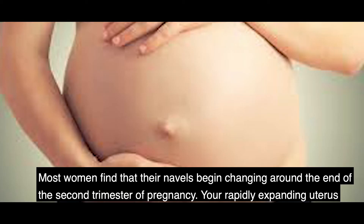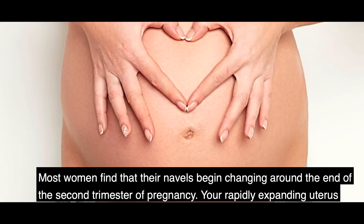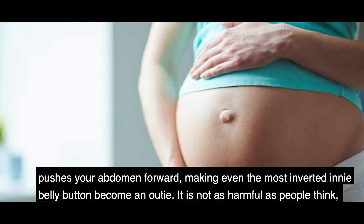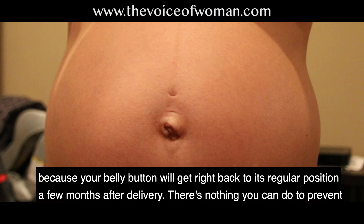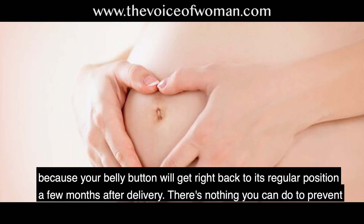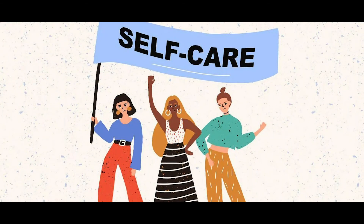Number three, belly button changes. Most women find that their navel begins changing around the end of the second trimester. Your rapidly expanding uterus pushes your abdomen forward, making even the most inverted belly button become an outie. This is not harmful — your belly button will return to its regular position a few months after delivery. There is nothing you can do to prevent these changes to your navel during pregnancy.